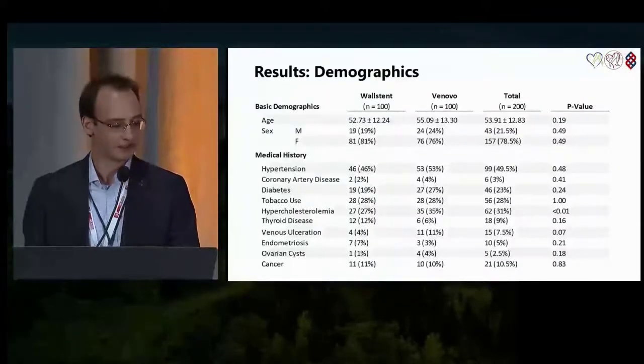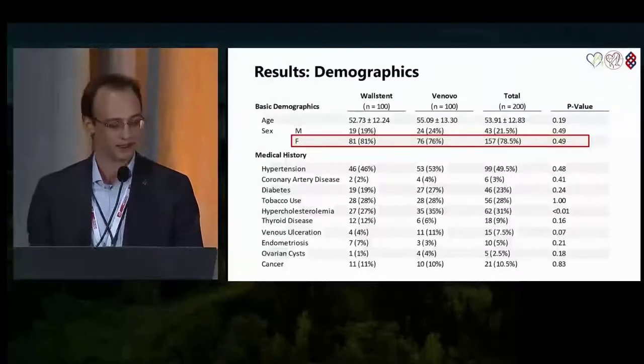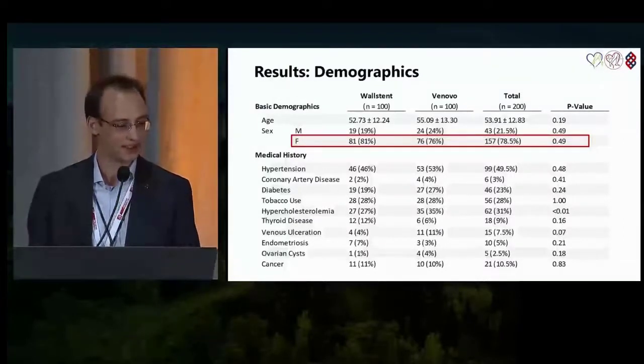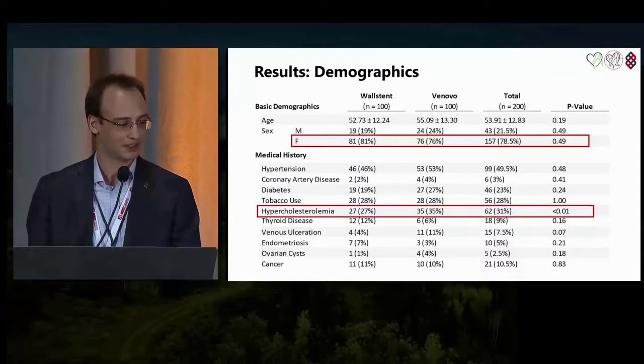Here are our patient demographics. Most of our patients were female, about 80%. For the most part, there was no significant difference between the comorbidities in the Wall stent and Venovo groups, with the exception of hypercholesterolemia.